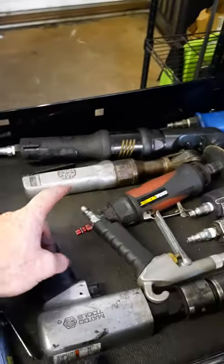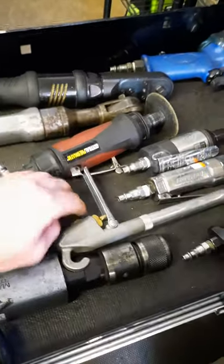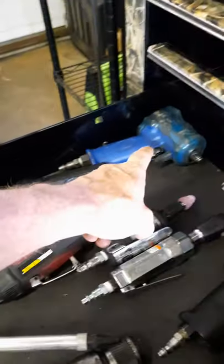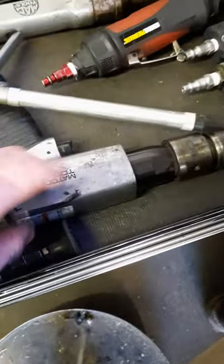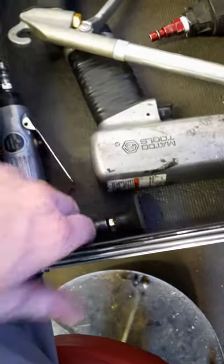Air tools: Mac three-eighths ratchet, older Mac three-eighths ratchet, Harbor Freight cutoff tool, my Matco air gun, Blue Point quarter-inch ratchet, a little straight grinder, Cornwell three-eighths impact, stubby half-inch, Snap-on impact, Matco air hammer, and Harbor Freight angle grinder.